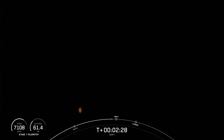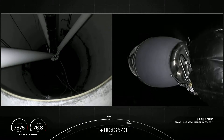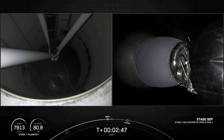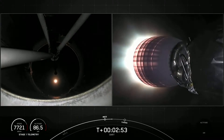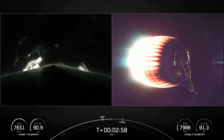We've throttled down to hold at four G's, getting ready for MECO. MECO. Stage separation confirmed. Invec ignition. We've got successful stage separation. Second stage engine ignition — now at full power on the Merlin vacuum engine.